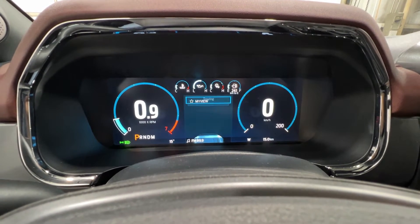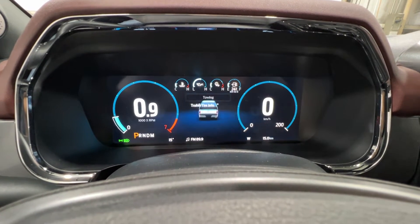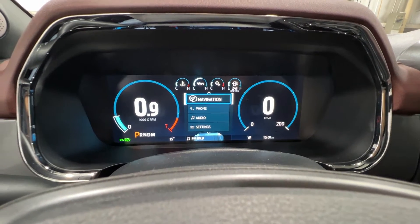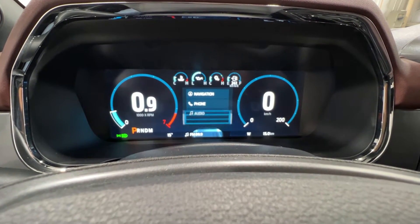There's also a towing section in the gauge cluster where you can run a trailer light check — it runs through all the trailer lights to make sure they're working properly. You can also set up trailer tire information, and access navigation, phone, audio, and various other settings.